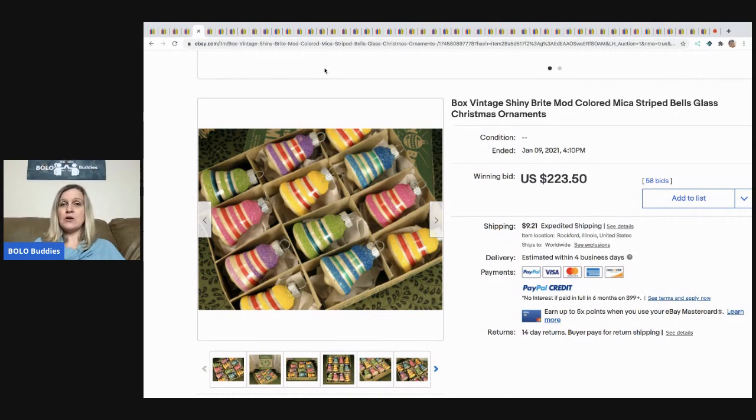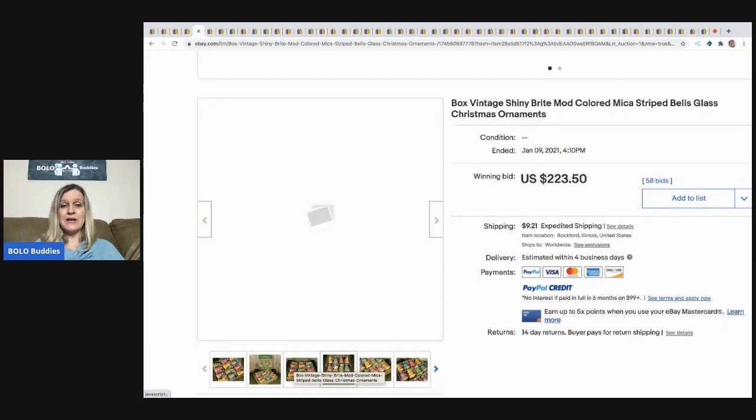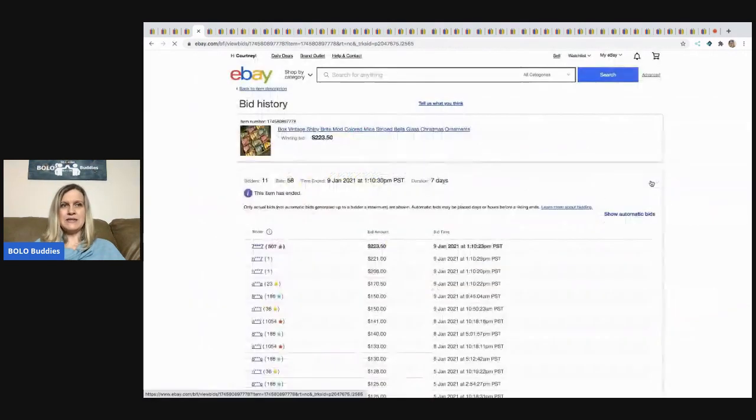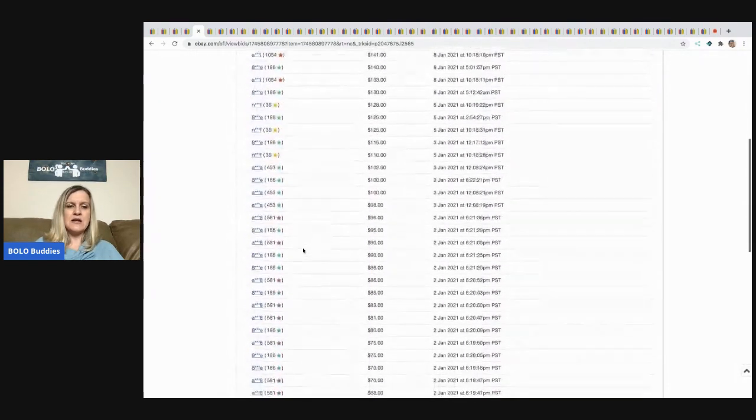Shiny Bright Christmas ornaments can definitely be a bolo. This one has the original box and they still have their glitter and bright colors. These went for $223.50 and the buyer paid shipping. When I look at bids, I check unique bidders — there are 11 different people bidding on this item. Don't be afraid of zero or one feedback buyers; they often find items through Google search and they do pay.